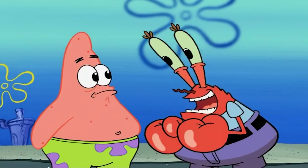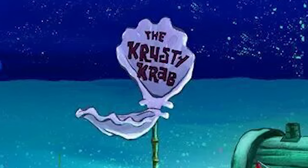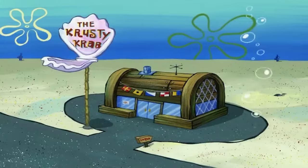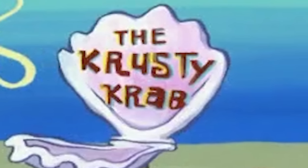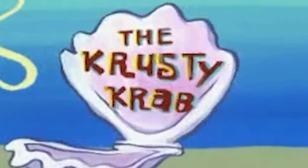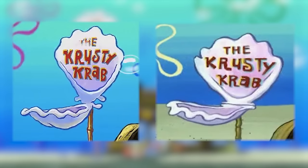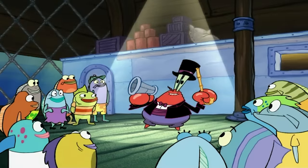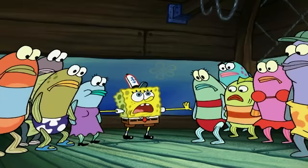This one's pretty straightforward: the Crusty Crab sign normally says 'the Crusty Crab' of course, but in this one shot from 'No Hat for Pat,' the sign is misspelled with the 'u' in 'Crusty' being replaced with a 'y.' Here's a side-by-side of how the sign looks in other episodes, and you guys can really see the mistake now. So weird, but not as weird as the next episode's set of mistakes.